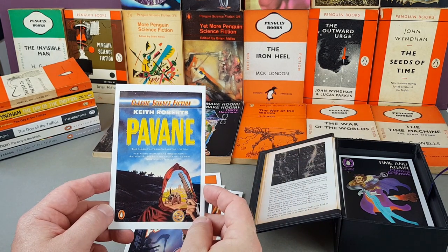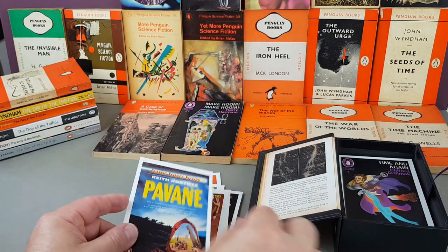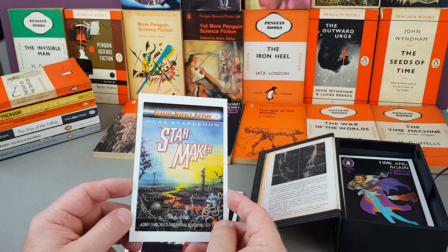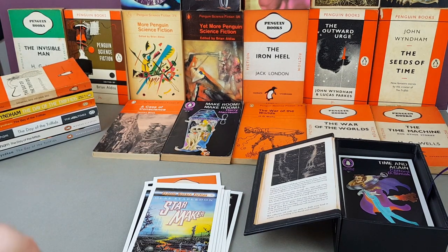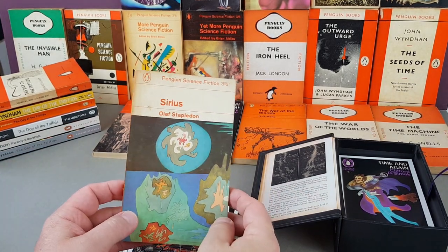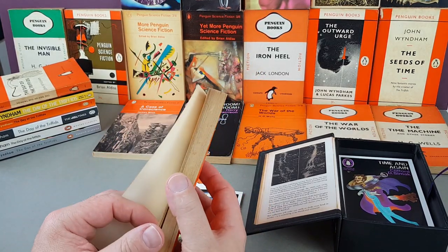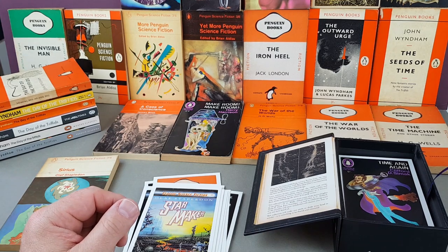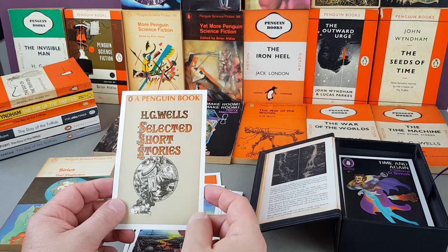These are 80s ones — Keith Roberts' Pavane, David O'Connor, 1988. Another Olaf Stapledon: Star Maker. I've got a Stapledon here actually — Sirius, 1964. A nice tight one, just a little bit of page-edge branding but pretty nice all the same. H.G. Wells' Selected Short Stories — I've got this but in a much earlier edition with a different jacket. This one's from 1968. More Women of Wonder — science fiction novels by women, about women. Adrian Chesterman did that cover.